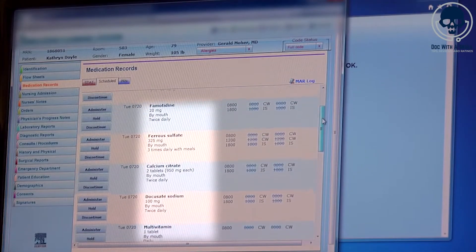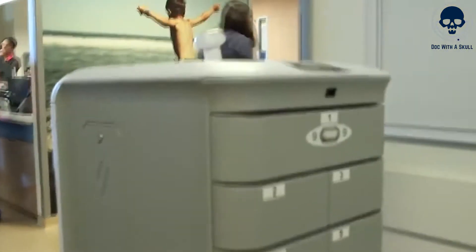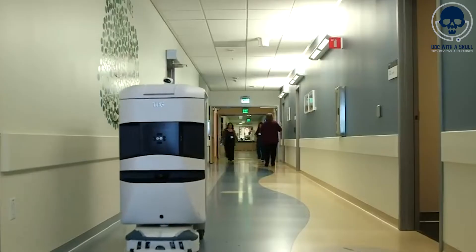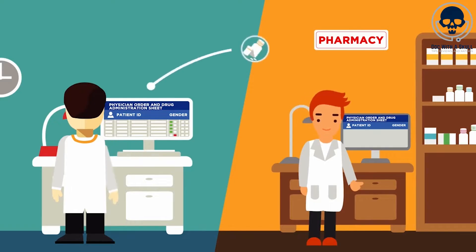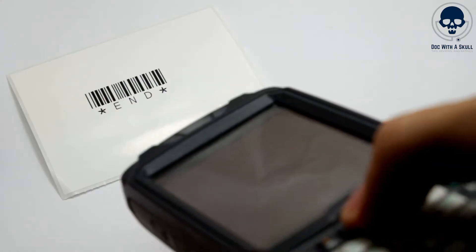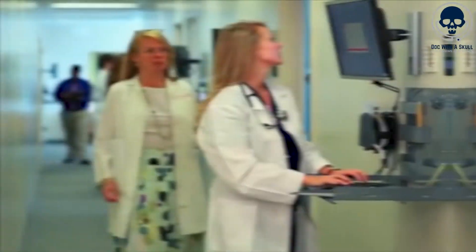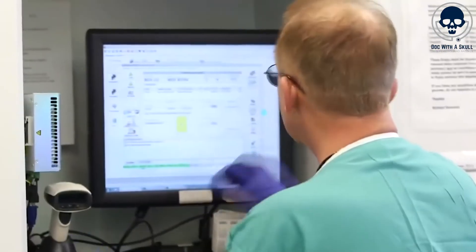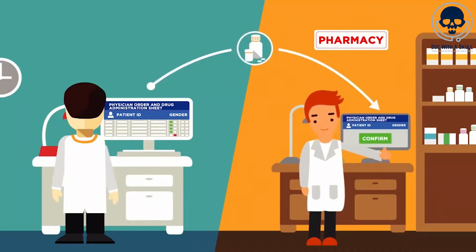AI can also streamline medication administration processes, allowing nurses to focus more on direct patient care. Automated dispensing systems and intelligent medication carts utilize AI to assist nurses in preparing medications, ensuring the right medication, dosage, and route of administration. These systems can verify medications through barcode scanning, reducing the risk of medication errors and improving efficiency. Furthermore, AI-powered predictive analytics can help nurses anticipate medication needs and optimize inventory management. By analyzing patient data, historical trends, and usage patterns, AI algorithms can provide insights into medication demand, enabling nurses to ensure adequate stock levels, reduce waste, and avoid medication shortages.